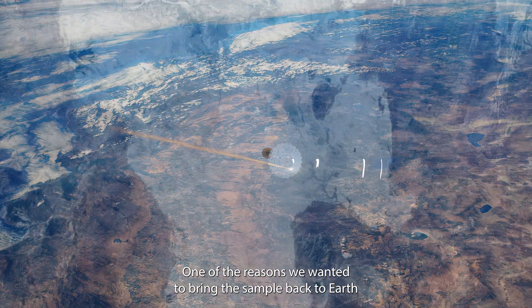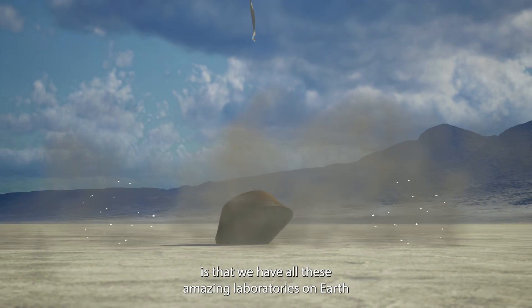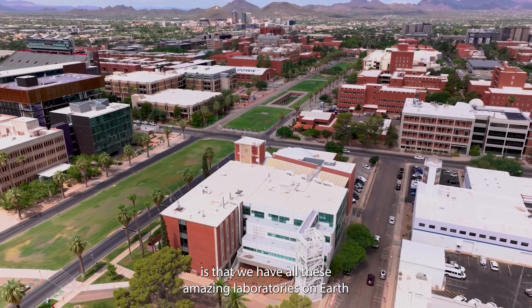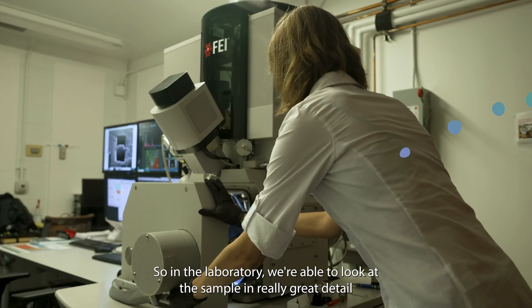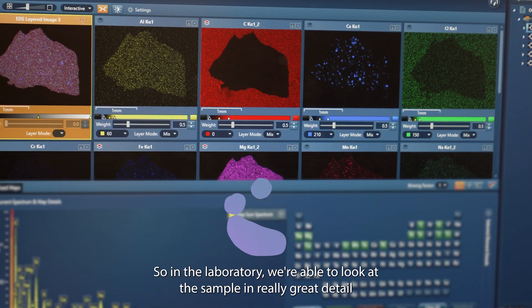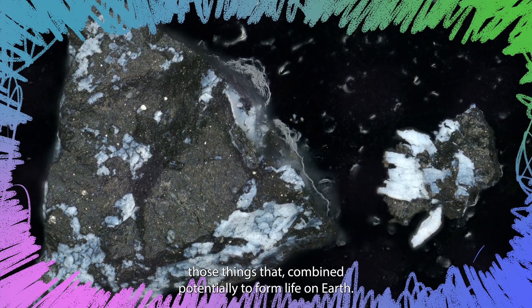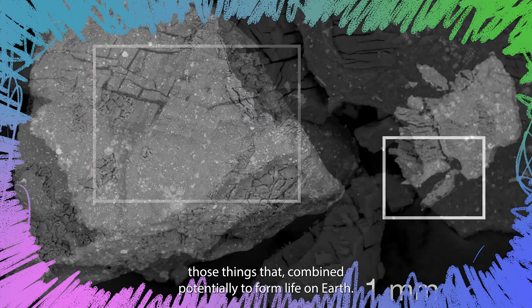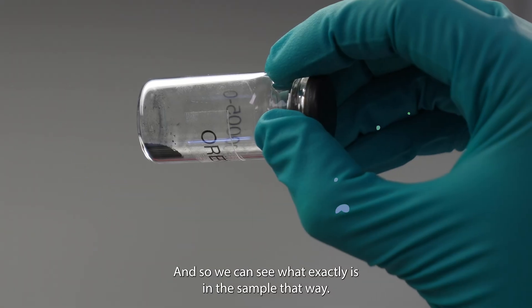One of the reasons we wanted to bring the sample back to Earth is that we have all these amazing laboratories on Earth that we can't possibly fit onto a spacecraft. So in the laboratory, we're able to look at the sample in really great detail and try and see those ingredients that we were looking for — those things that combined potentially to form life on Earth. And so we can see what exactly is in the sample that way.